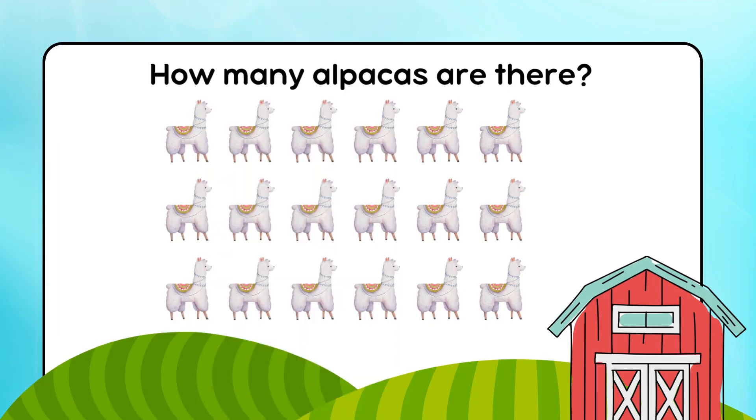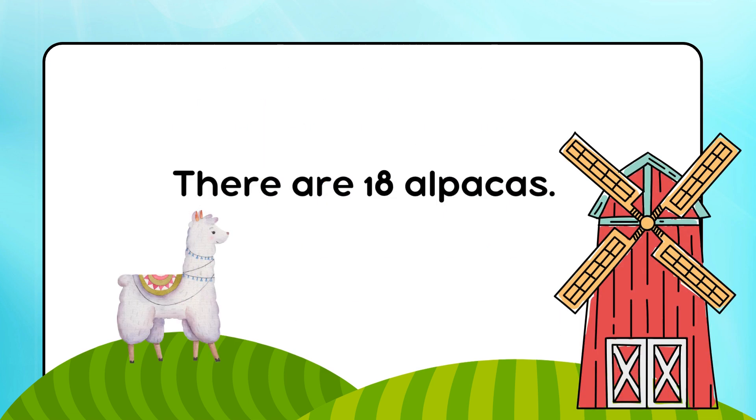How many alpacas are there? There are 18 alpacas.